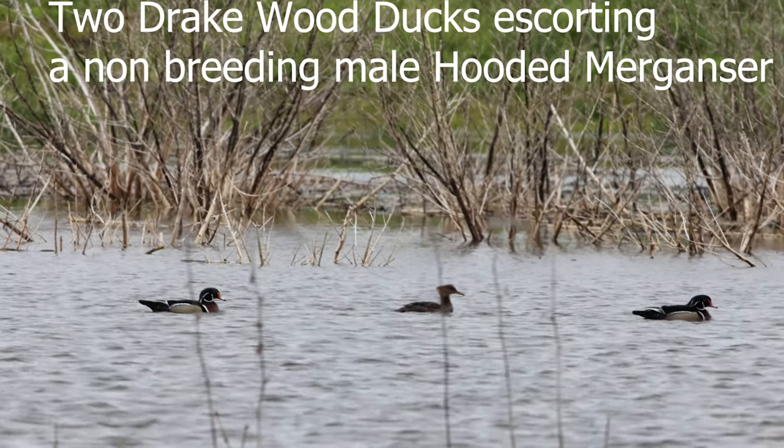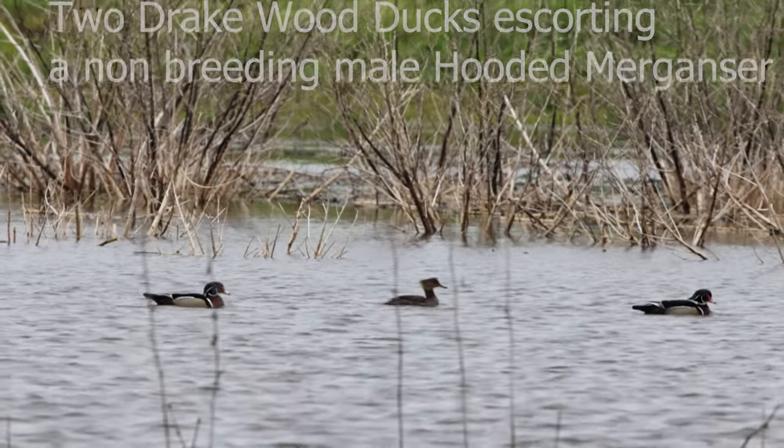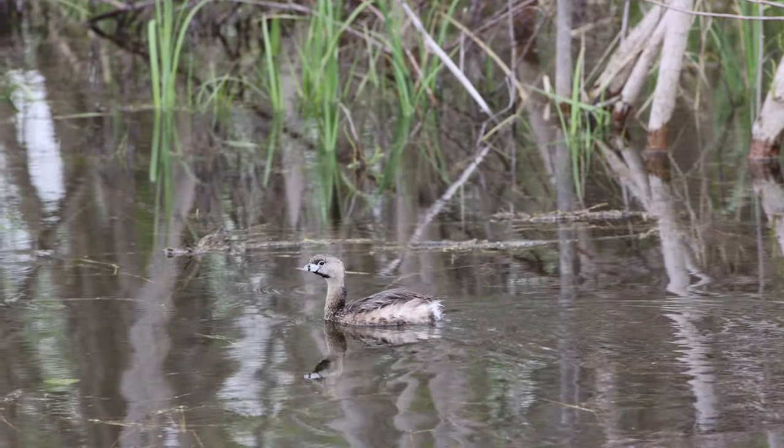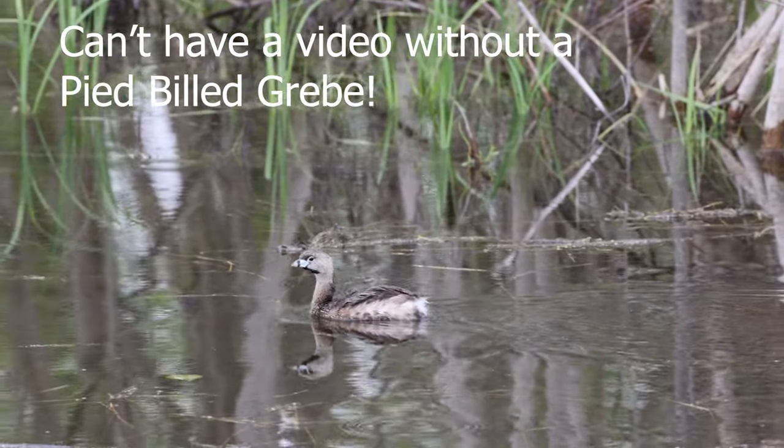Two wood duck drakes escort a hooded merganser like police across the body of water. And what video would be complete without a pied-billed grebe.